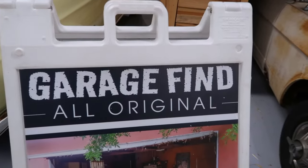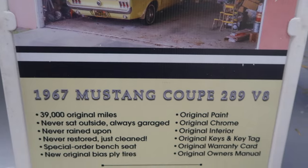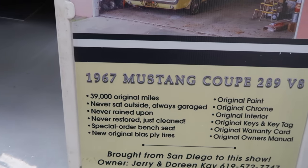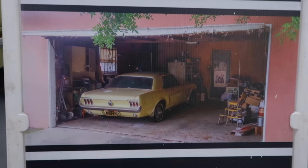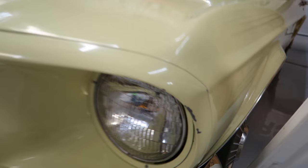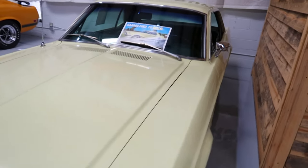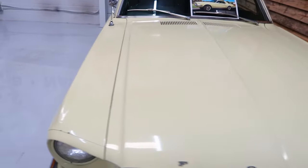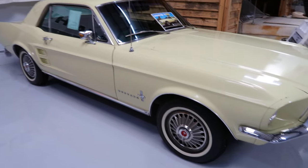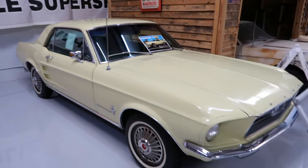Right here we have a garage find — not a barn find, but a garage find. All original 1967 Mustang Coupe 289 V8. 39,000 original miles, never sat outside, always garaged. That stuff's actual metal — no plastic. It is awesome that people find these cars just sitting around in some kind of garage.